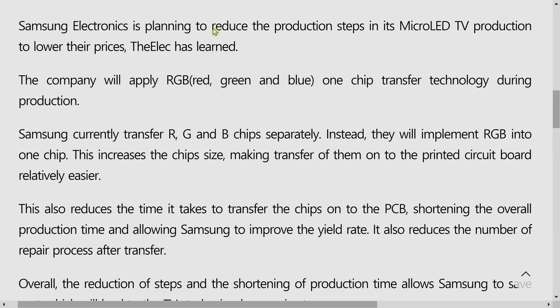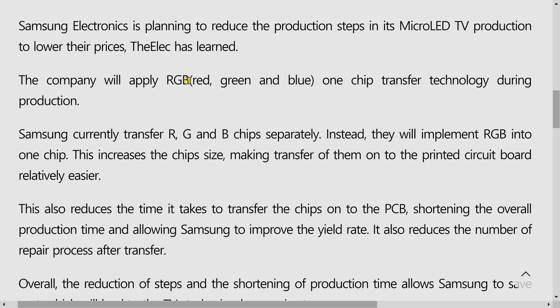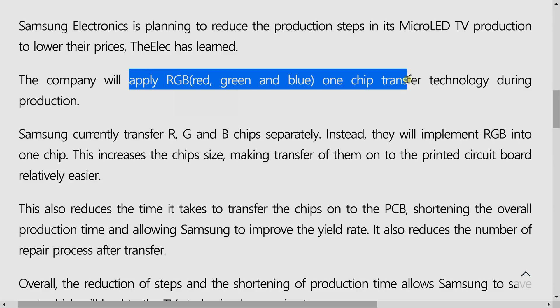According to Korean electronics industry publication the ELEC, Samsung is planning to simplify its LED chip transfer process to reduce the number of steps required in its microLED display production, hopefully leading to lower prices.